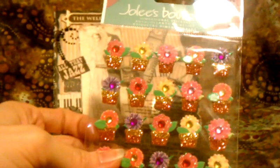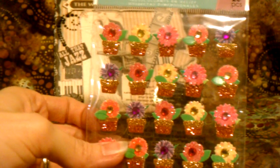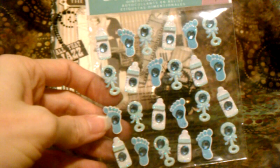And look at the pretty sticker set that she sent — she sent me this one from Jolies. So cute! I'm sure I'll use those. And these are super cute ones for babies, so I'll find some use for those too.